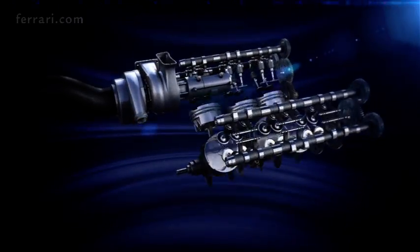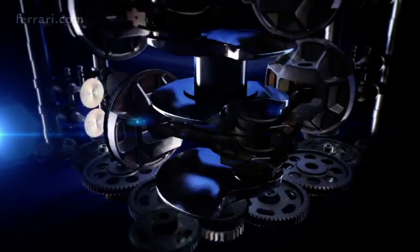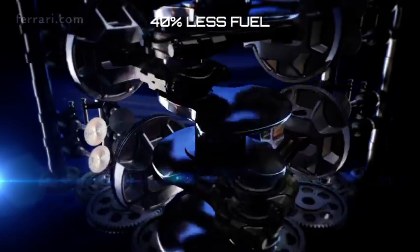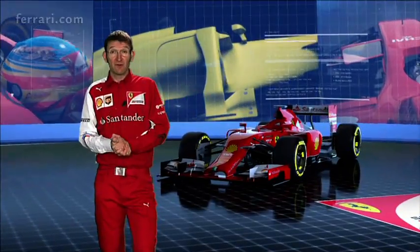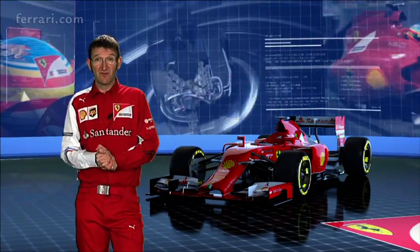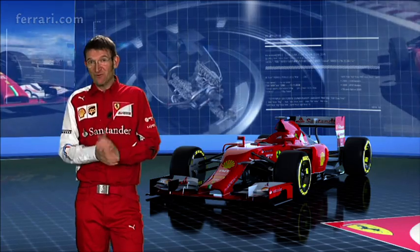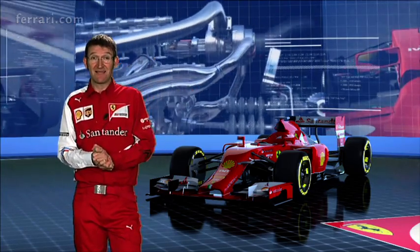The Formula 1 car this year will be fitted with a 1.6 litre highly efficient engine that will use 40% less fuel than the V8 from last year. The approximate consumption of the engine will be 40 litres per 100 kilometres, which is quite a lot but in terms of a racing car is really very little.